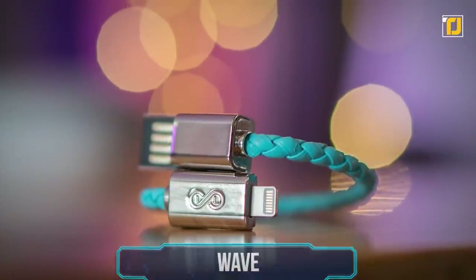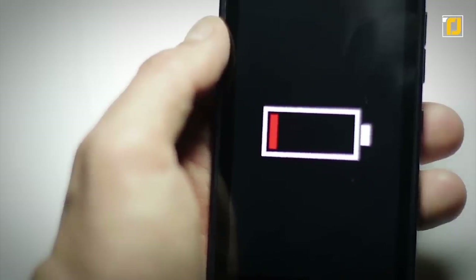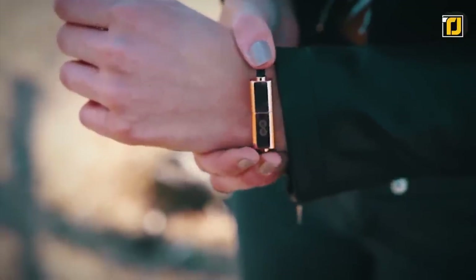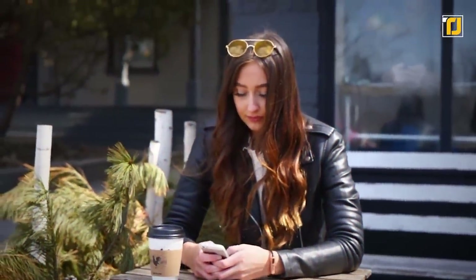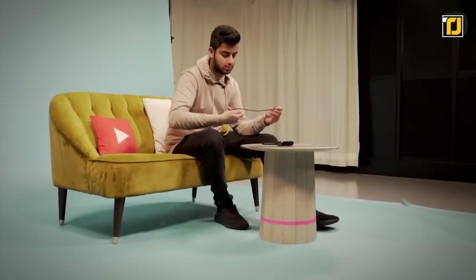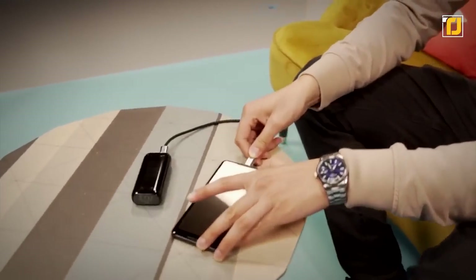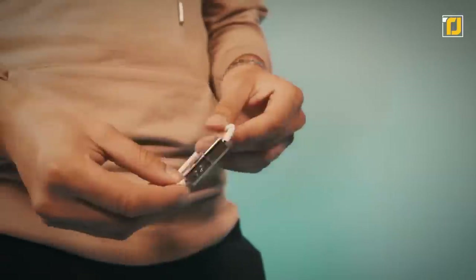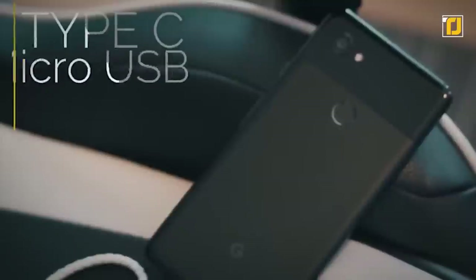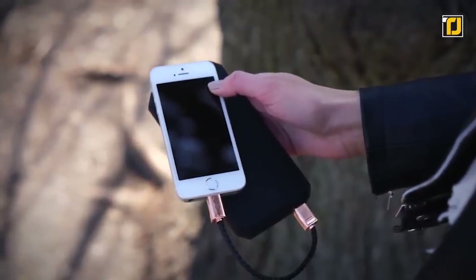Number 1: Wave. No one likes carrying a billion cables around just to charge their devices, and they always seem to disappear when you desperately need them. Wave is a nifty little braided charging cable disguised as a fashionable magnetic bracelet. Having great style and never worrying about charging your phone sounds like the dream. You could also whip it out as a neat party trick. You can carry more than one around your wrist as they come in Lightning, USB-C, and micro USB designs — so you could actually be the charging savior that your friends need.